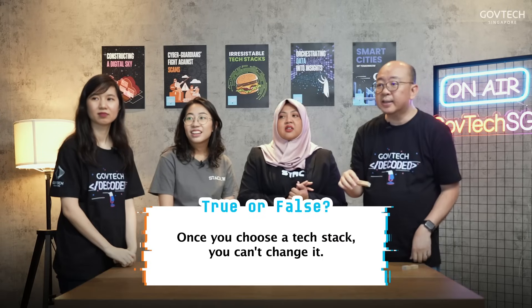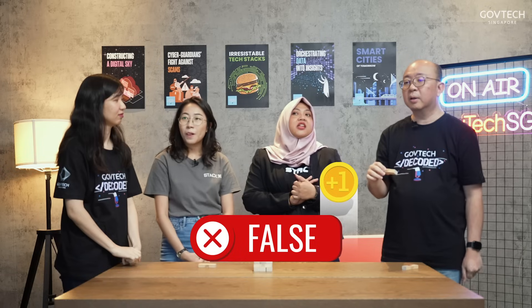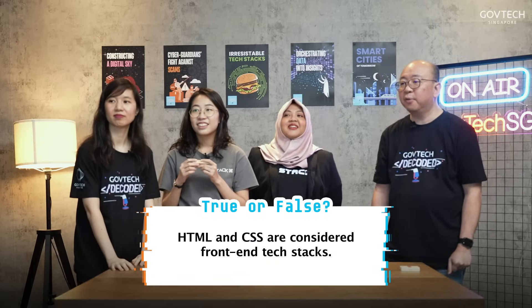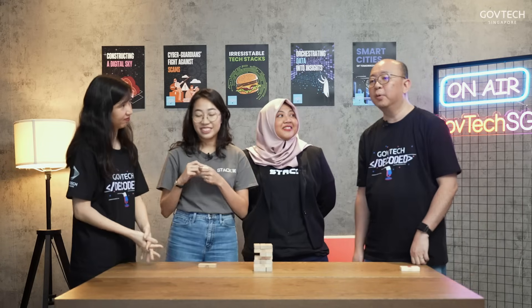Question number 13 says: once you choose a tech stack, you can't change it — is that a reality or a myth? A myth. Once you have a tech stack, you definitely can change it. It would take some effort to do migration, and even in SGTechStack we do migrate from one platform to another, because tech changes and you will definitely have to change it. It will take some effort, but it's definitely doable. Question number eight: HTML and CSS are considered front-end tech stacks — true or false? True! They are the building blocks of any web application or website.